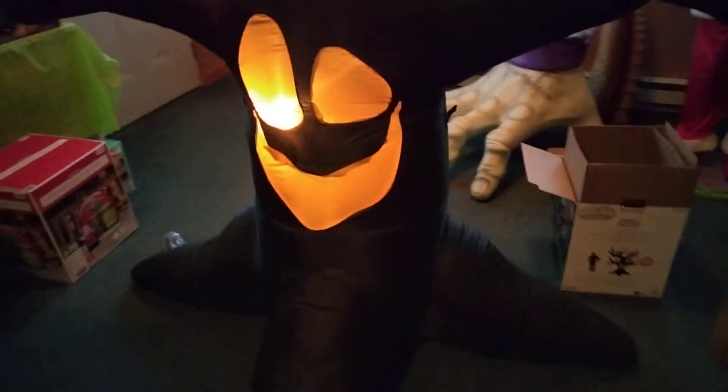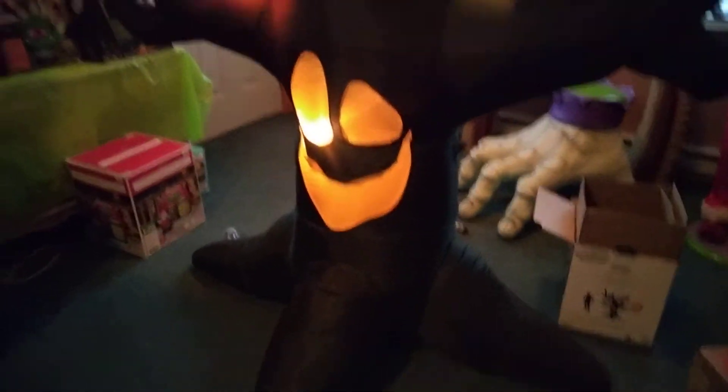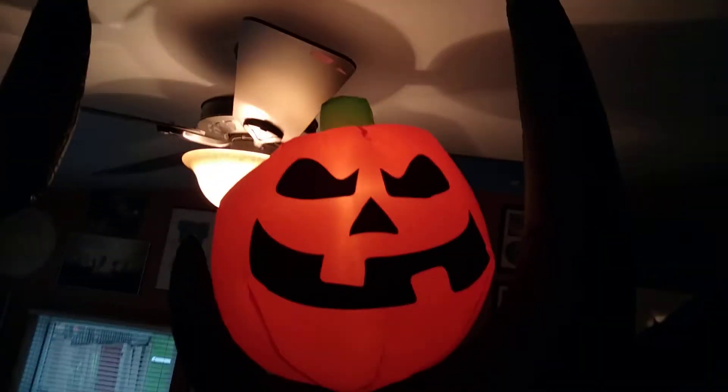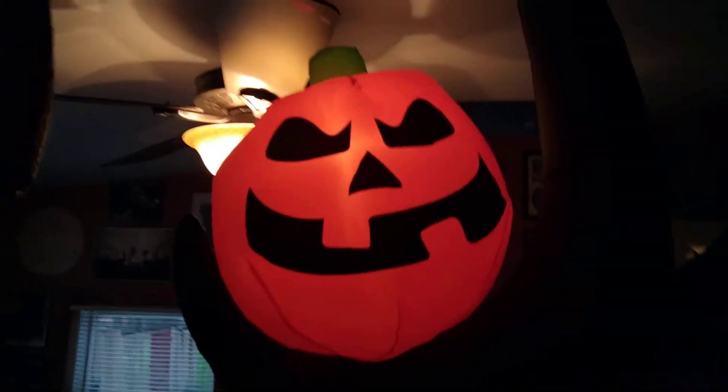Hey guys, Josh and Flamin' Tractor Guy here today. Today we're going to do a video of the nine foot spooky tree from Lowe's with owls, a ghost and two pumpkins. This pumpkin was featured on the 2017 Lowe's grabbing tree from Lowe's.